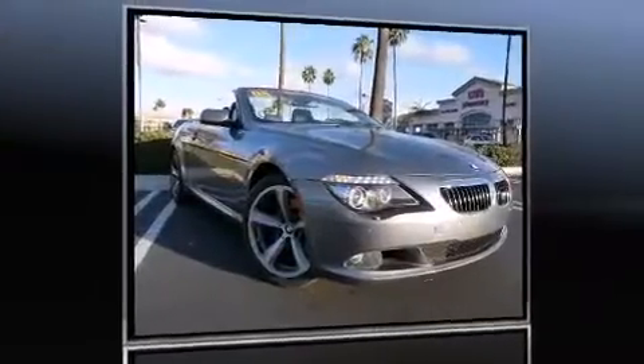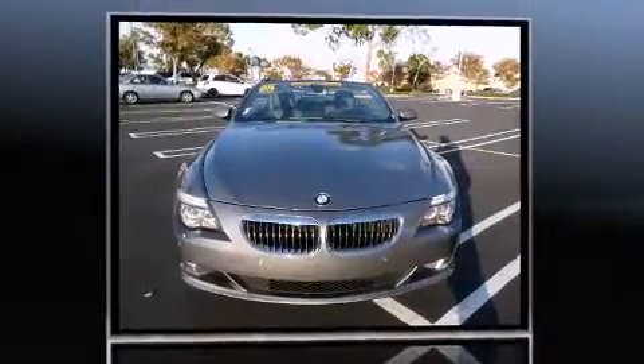Climb inside the 2008 BMW 650. With less than 30,000 miles on the odometer, this vehicle provides excellent value as a pre-owned model.